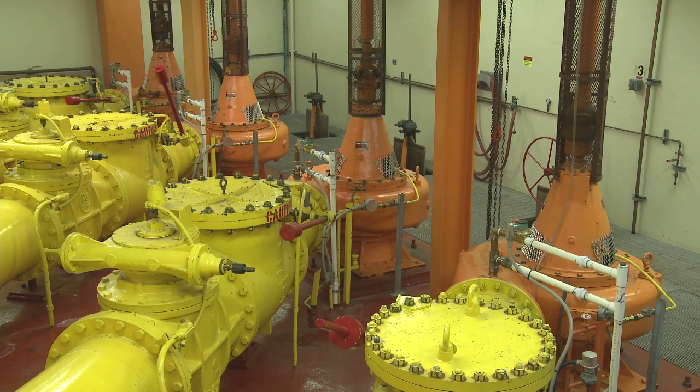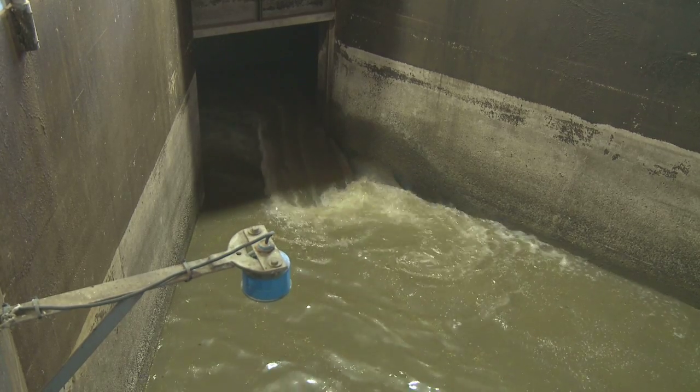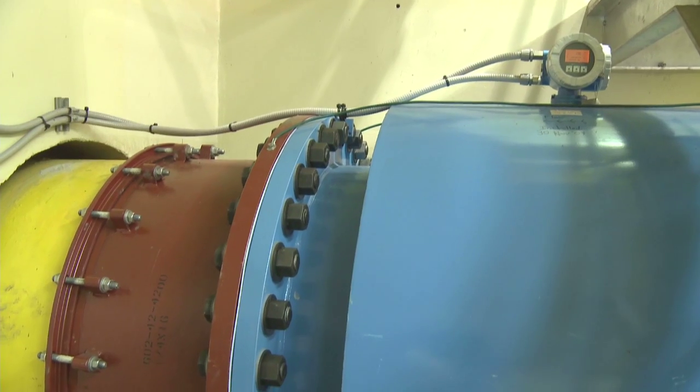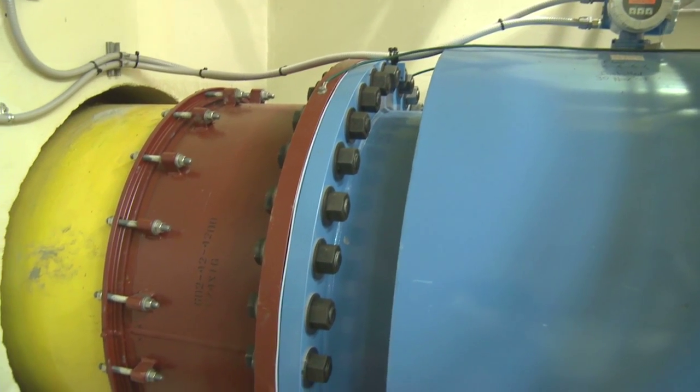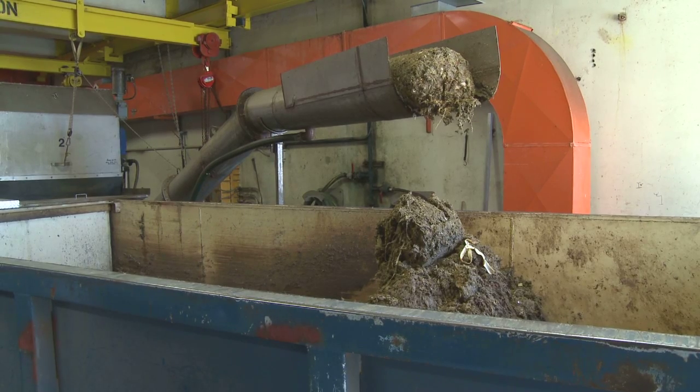Currently, the core area is being served by screening facilities located at Clover Point and Macaulay Point. Wastewater is screened to remove solids larger than 6 mm, and then discharged into the Strait of Juan de Fuca. The screenings are hauled by trucks to the Heartland Landfill and buried.